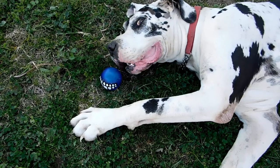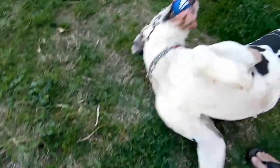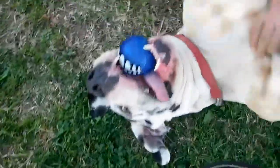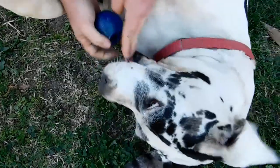Can you get that peanut paste? Can you get the peanut butter? You're a good boy. Have you got a big smile? Have you got a big smile?